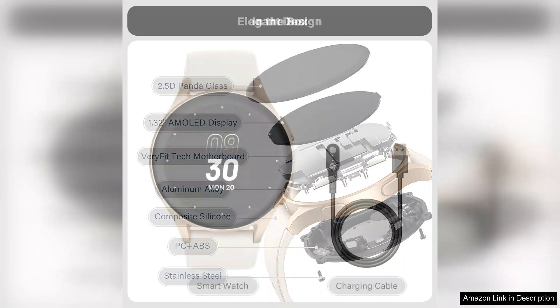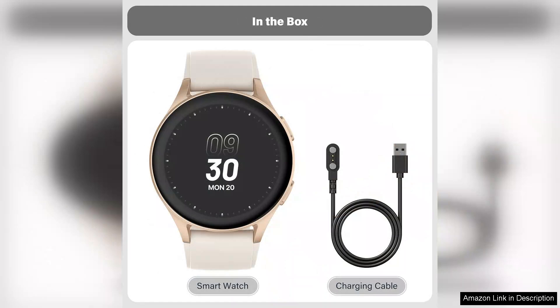Aesthetically, the smartwatch is designed with women in mind, featuring a sleek and stylish look that can easily transition from workouts to casual outings. With customizable watch faces and interchangeable bands, it caters to various personal styles.